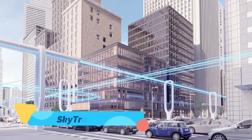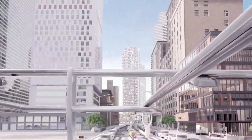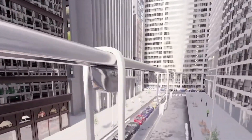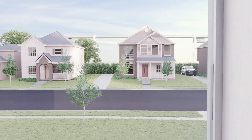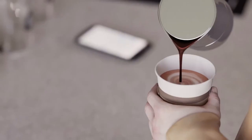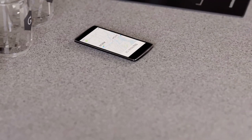SkyTran is a futuristic transportation system that combines magnetic levitation (maglev) technology with AI-powered pods to create an ultra-fast, eco-friendly alternative to urban commuting. Designed to run on elevated tracks, SkyTran pods are small personal vehicles that can be summoned on demand via an app, providing an efficient and sustainable solution to road traffic and emissions.